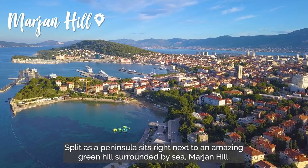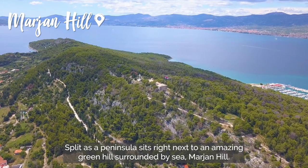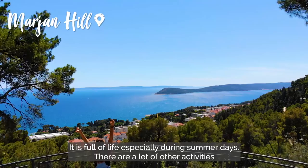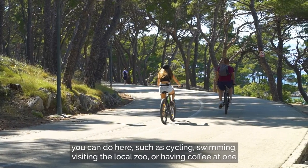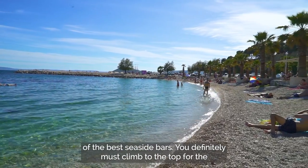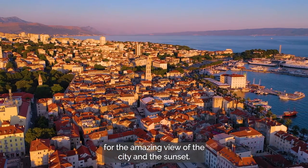Split as a peninsula sits right next to an amazing green hill surrounded by sea — Marian Hill. It is full of life, especially during summer days. There are a lot of other activities you can do here such as cycling, swimming, visiting the local zoo, or having coffee at one of the best seaside bars. You definitely must climb to the top for the amazing view of the city and the sunset.